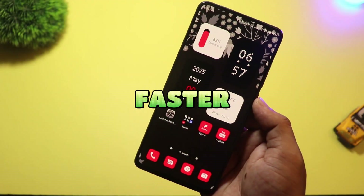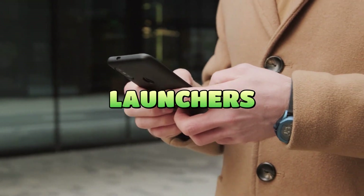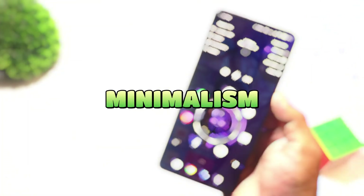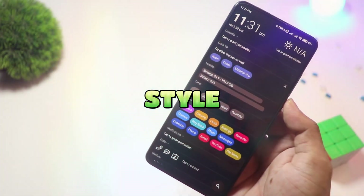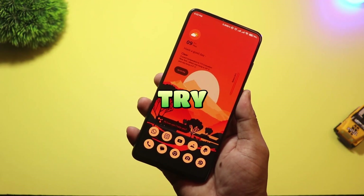Want to make your Android feel faster, smarter, and way cooler? These 10 unique launchers can totally change how your phone looks and works. From sleek minimalism to powerful productivity, there's something here for every style. Let's dive into the top 10 unique Android launchers you need to try right now.